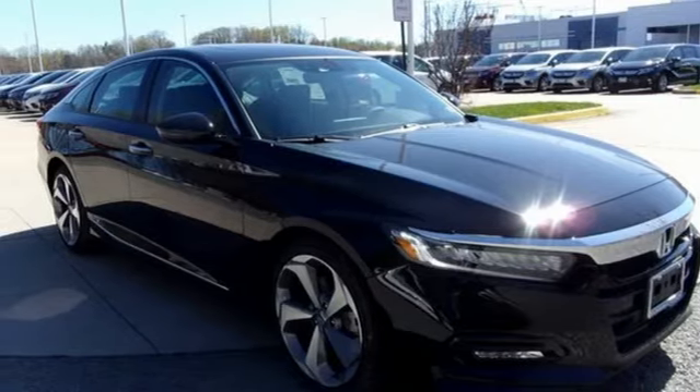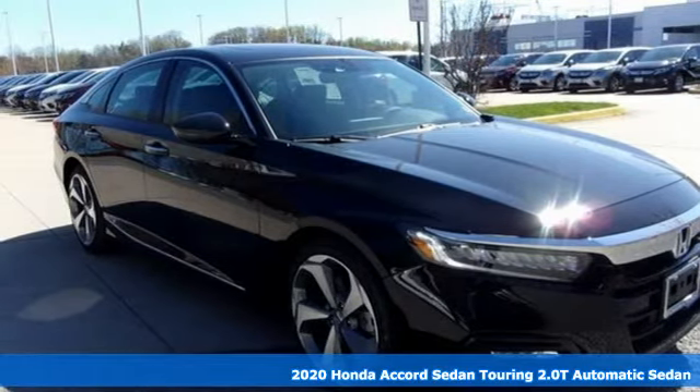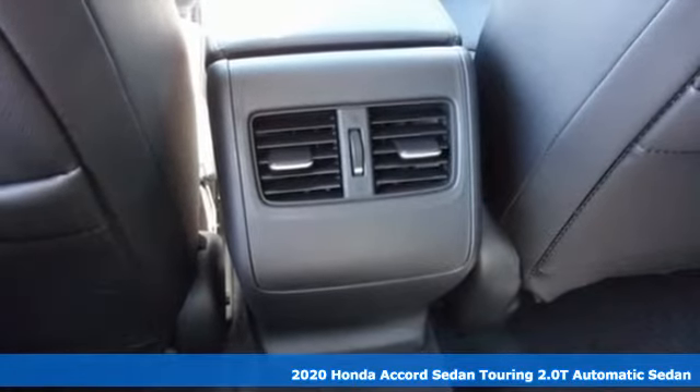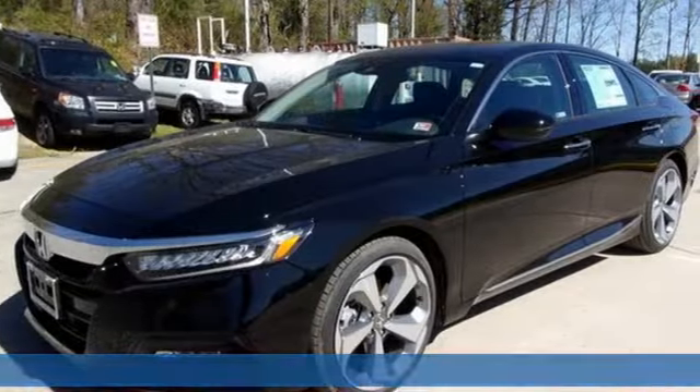Here's a new 2020 Honda Accord sedan. Honda made no compromises with this luxurious and practical Accord, and it comes with all the amenities you need.